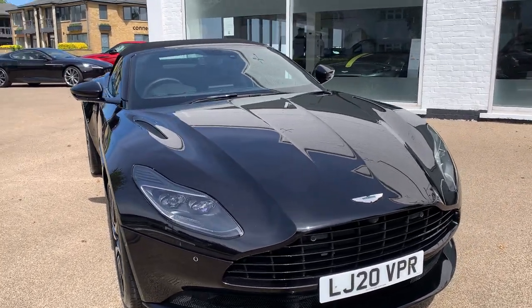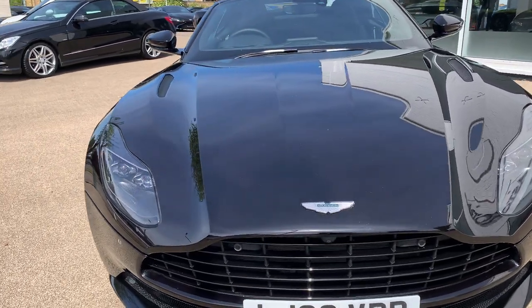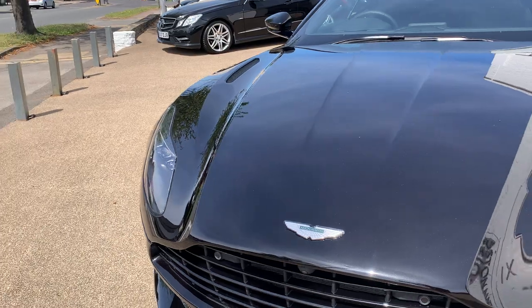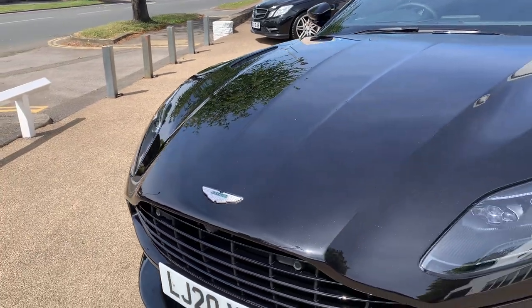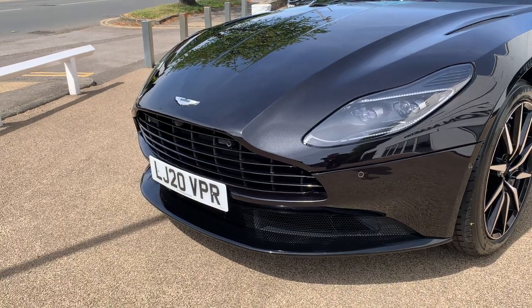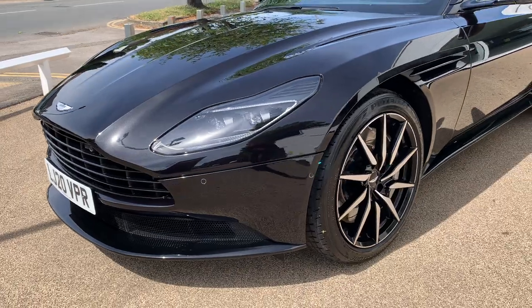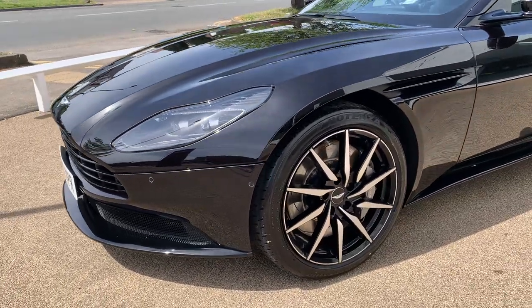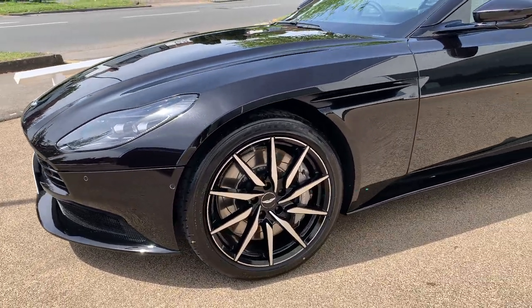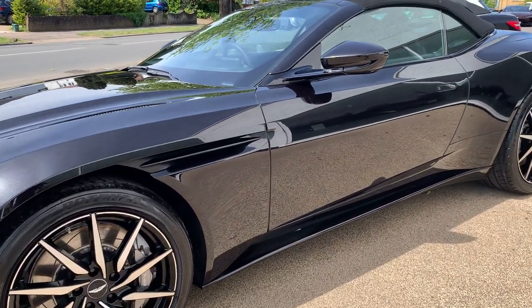Being a super low mileage car, the bonnet is in great condition — not peppered with stone chips. This car has black detailing on the outside, with a black front grille that goes really well with the black inserts and the wheels. Scanning up the inside, you've got a black side strake.